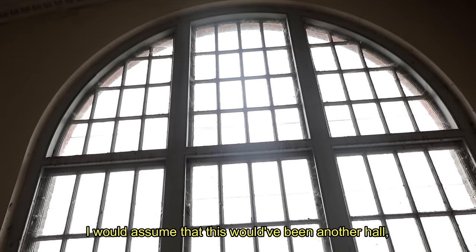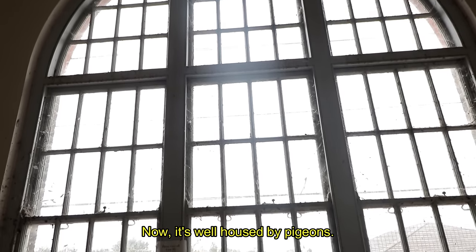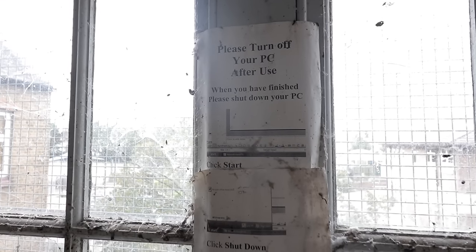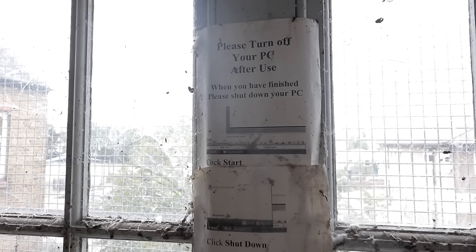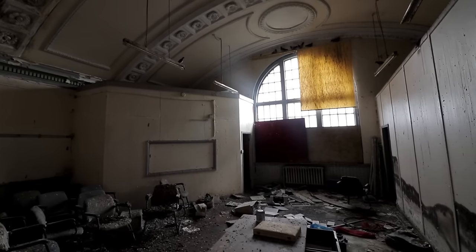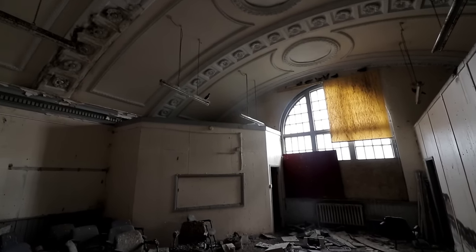Despite our worries that our exploration would be cut short, we were able to document the entire building comfortably in our own time. Even though it was just as tricky leaving as getting in, we were able to exit undetected.